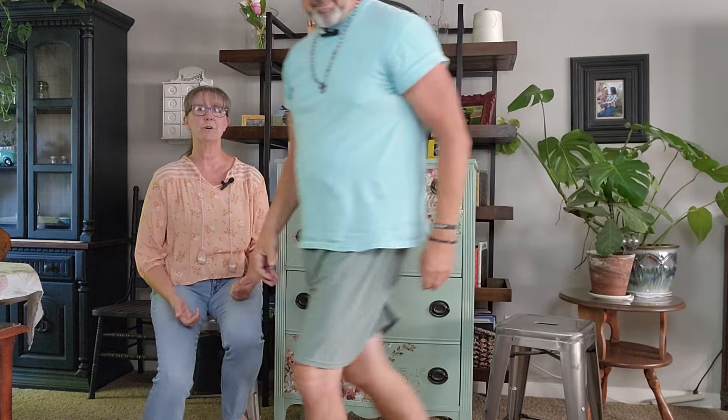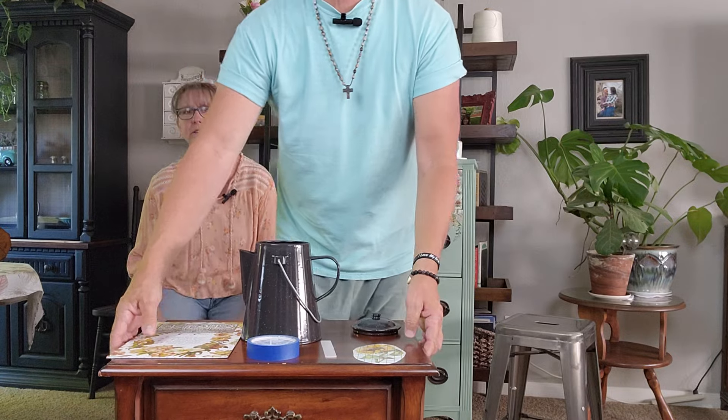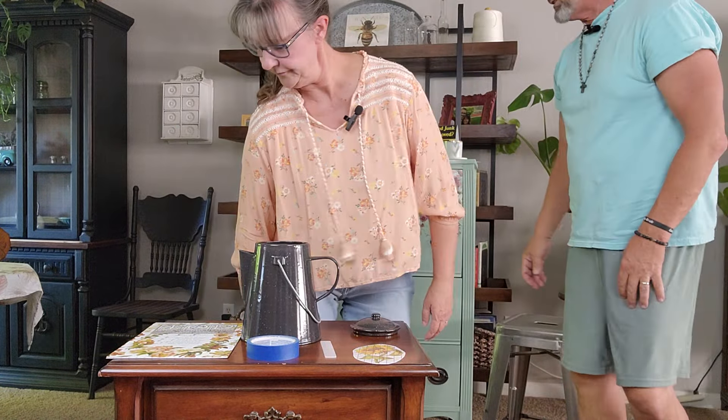Today we wanted to show people how to use transfers because they're so versatile. You can use them on furniture, accessories, mirrors, art, almost anything — even paper for journaling. I've even seen people use them on canvas, like tennis shoes. I don't know how to do that yet, but I'm going to learn. It's a super versatile product and I personally never get tired of watching people use transfers. We'll pull up this little table and you can watch the master at work.